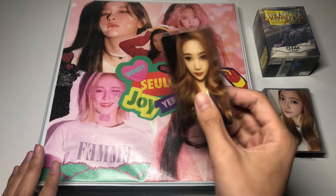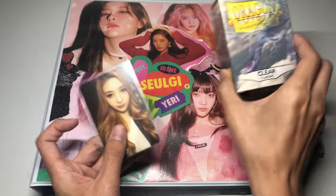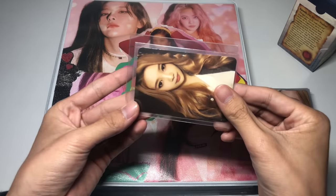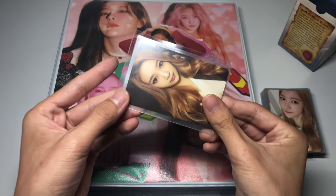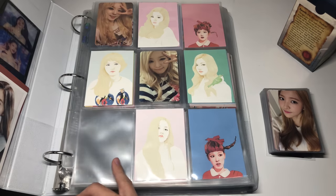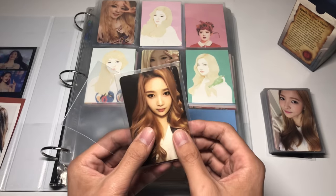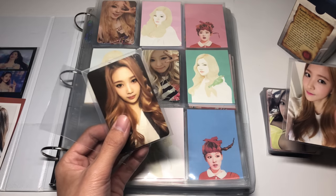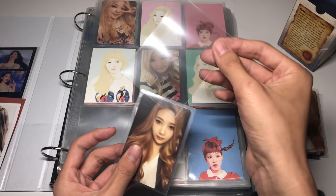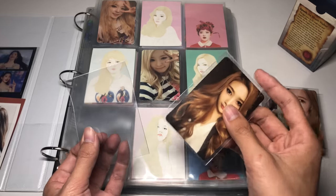I'll first go ahead and unsleeve all of these since they're in Ultra Pro clear sleeves, which are a bit smaller than the Dragon Shield ones I typically use. The Dragon Shield sleeves are quite a bit bigger and fit the Ultra Pro nine-pocket pages better in my opinion. So I'm going to transfer them all from the Ultra Pro sleeves into Dragon Shield ones, and I'll keep the Ultra Pro sleeves for trades and sales.